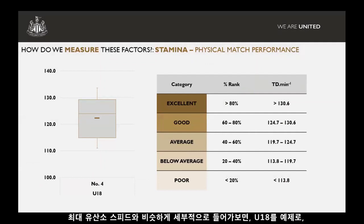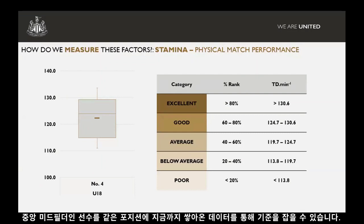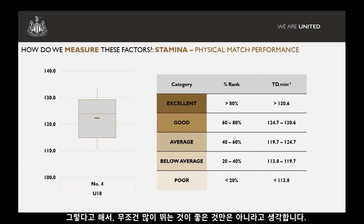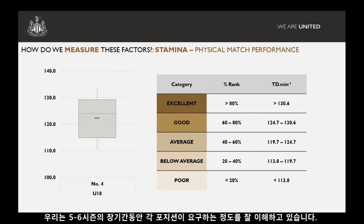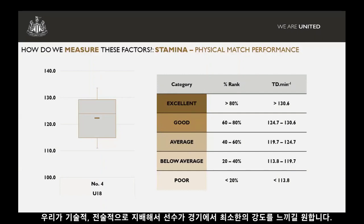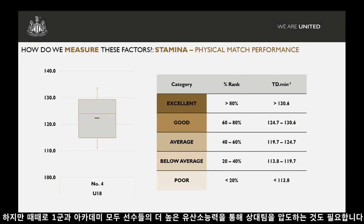We break that down further with a similar approach to the MASS test. Using the under-18s centre midfielder as an example, we benchmark that player against the historical data we have for that position, categorising their average metres per minute as excellent, good, average, or below average. We're not saying running more in a game is better — what we're saying is over this longitudinal period of five or six seasons, we have a good understanding of the demands of that position, and we want to give the player the capacity to meet whatever those demands may be.